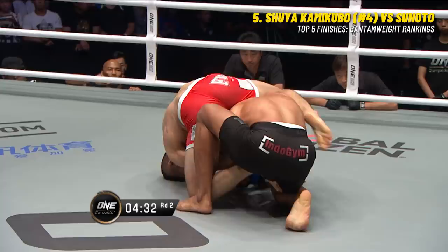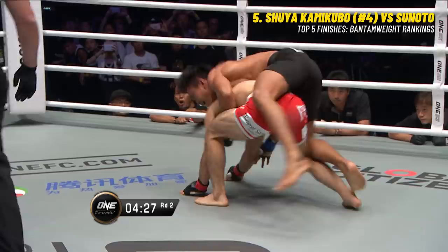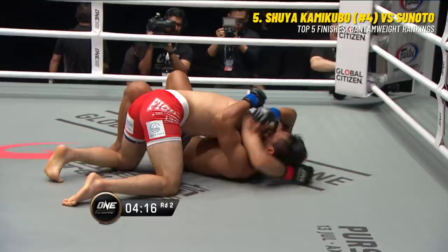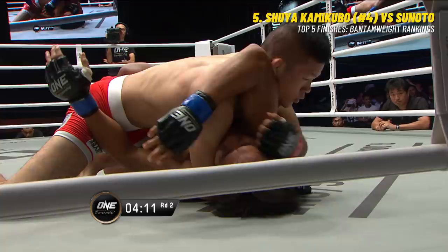Here comes the ground and pound from Kamikubo. Tsunoto gives the back, and Kamikubo takes it. Tsunoto splits out and takes the back - reversal of fortune, making it a fourth position battle in the opening 40 seconds of this round. Good scramble by both these guys, but Kamikubo is able to end up on top and pass into side control.